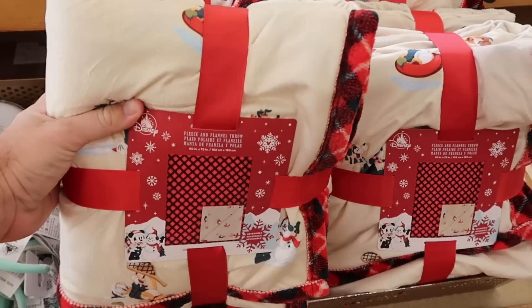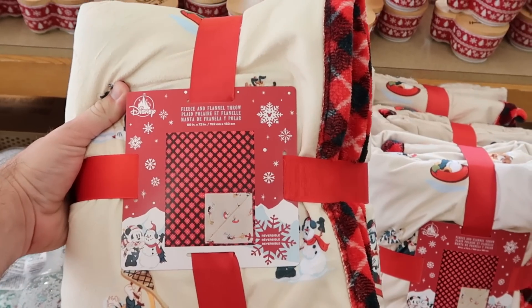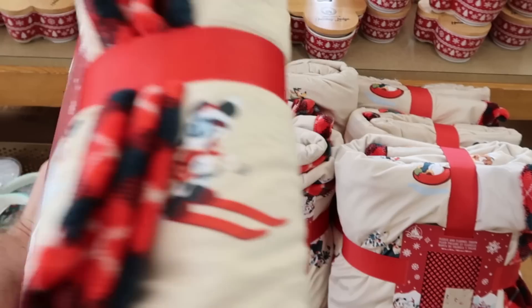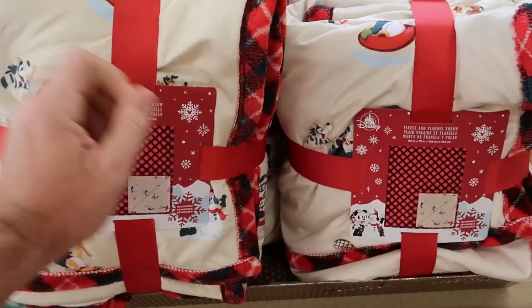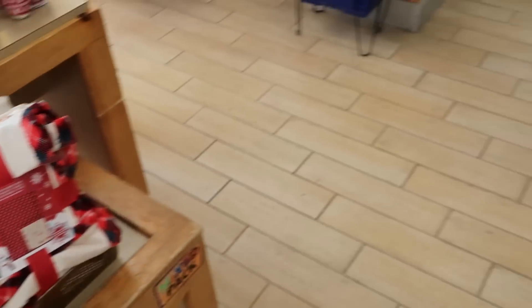It also looks like they have a big selection here of the fleece and flannel throw blankets from this past Christmas. They are reversible — you get two different patterns. They're originally $75. I want to check the markdown on these because I know it was pretty significant; I want to say they were $34.99. But those are really heavy and soft.